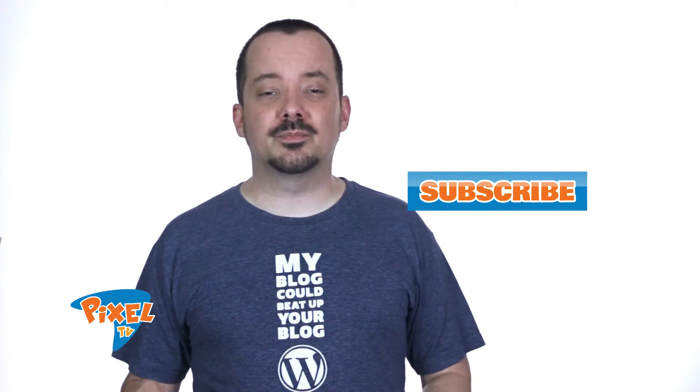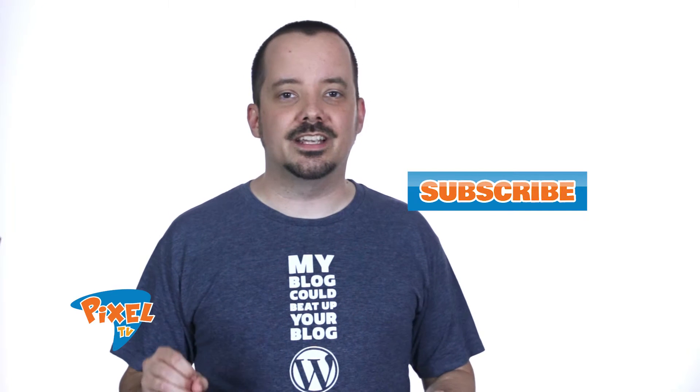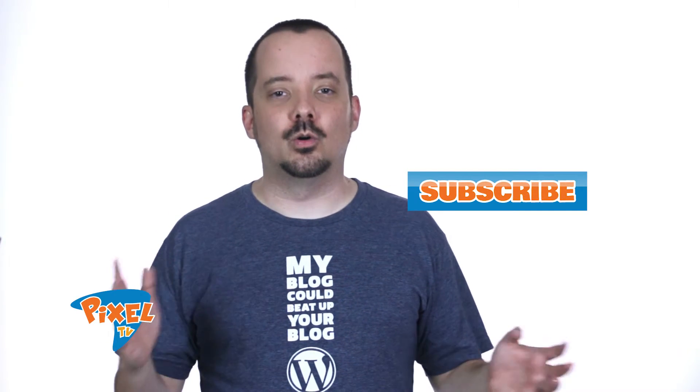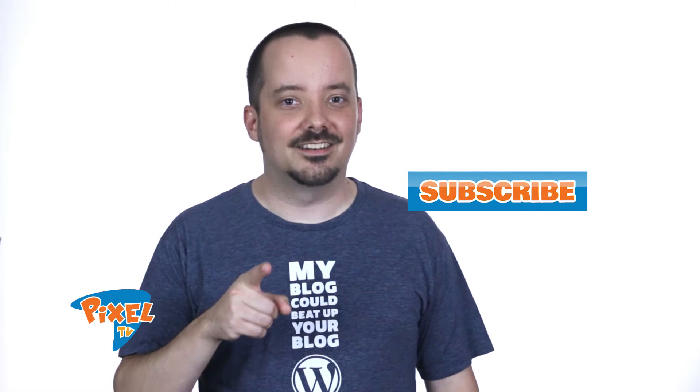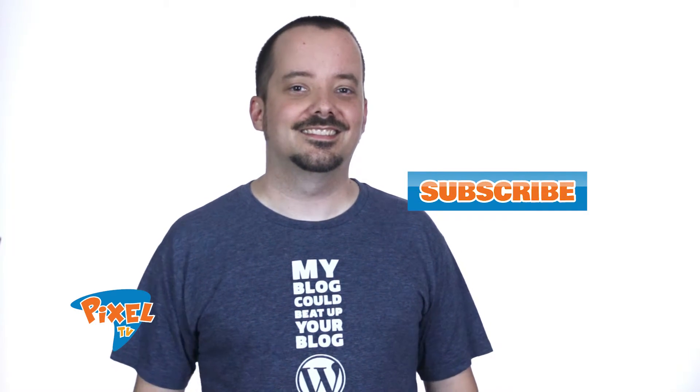If you liked this episode, be sure to subscribe. Next time we will take a look at how to get recommendations on LinkedIn. You can subscribe at tnsgo.com/YouTube.